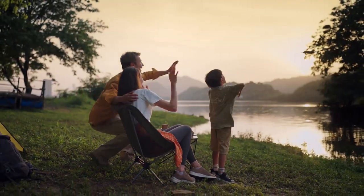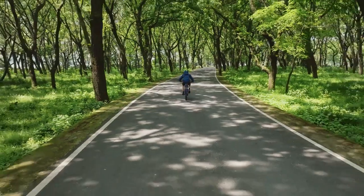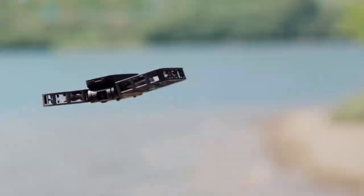Explore the world with Hover X1 by your side. Hover Camera X1.